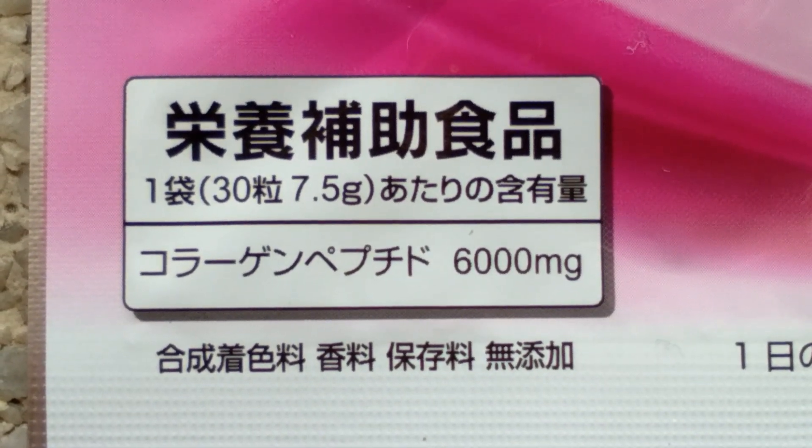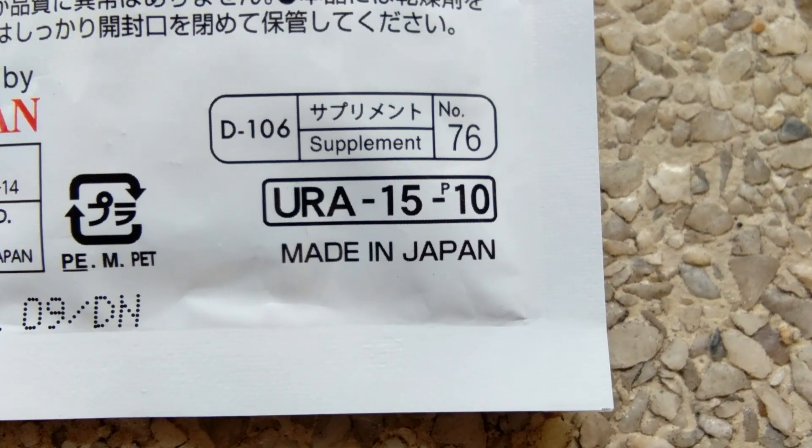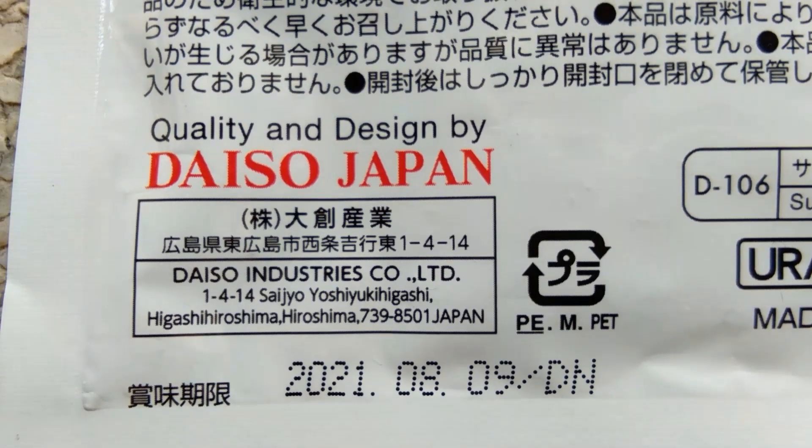Wow, that's the most affordable collagen supplement in the market. The best part is, it is made in Japan. I trust everything that's made in Japan.